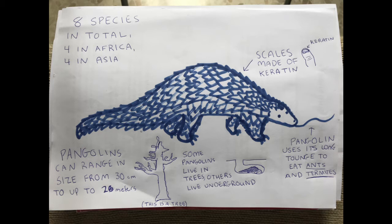Quick review: there are eight species of pangolin in total, four in Africa and four in Asia. Pangolin scales are made of keratin, the same stuff our fingernails are made of. Pangolins use their long tongue to eat ants and termites. Some pangolins live in trees while others live underground in burrows. Finally, pangolins can range in size from 30 centimeters to up to two meters.